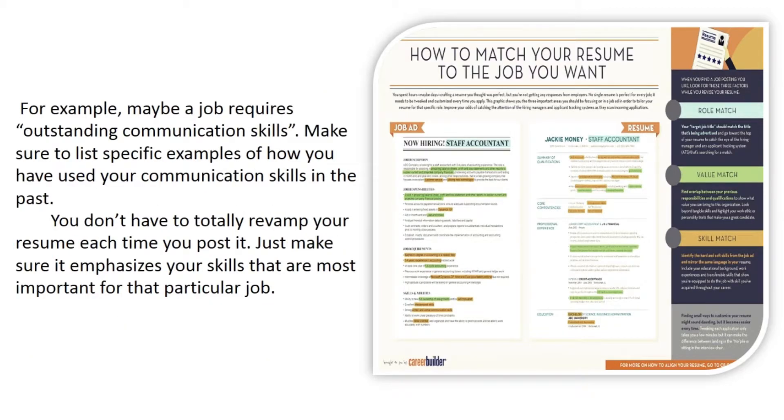For example, maybe a job requires outstanding communication skills — make sure to list specific examples of how you have used your communication skills in the past. You don't have to totally revamp your resume each time; just make sure it emphasizes the skills that are most important for that particular job.